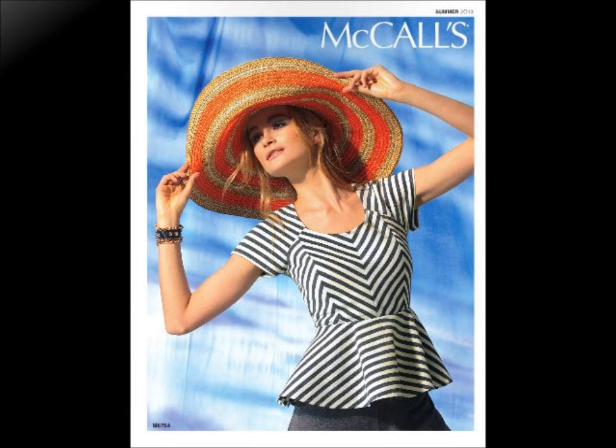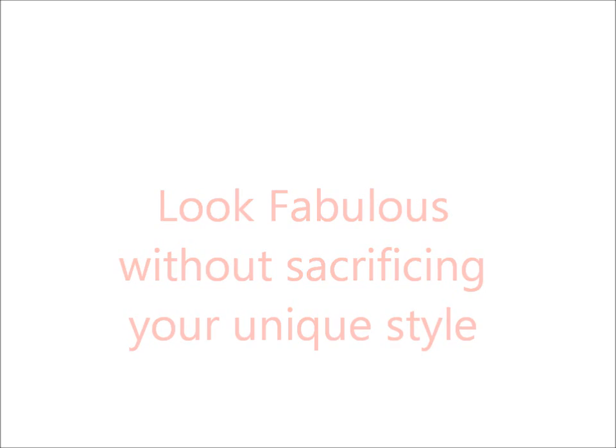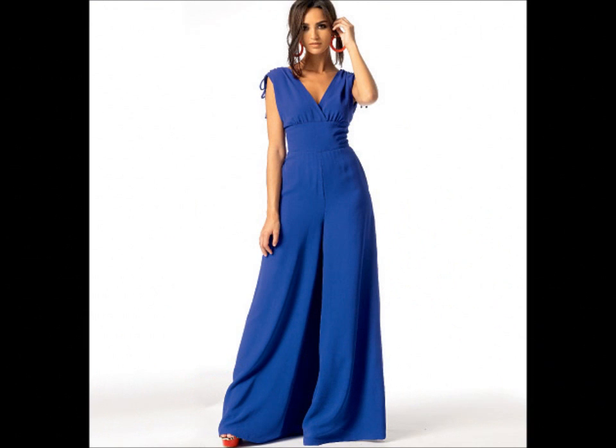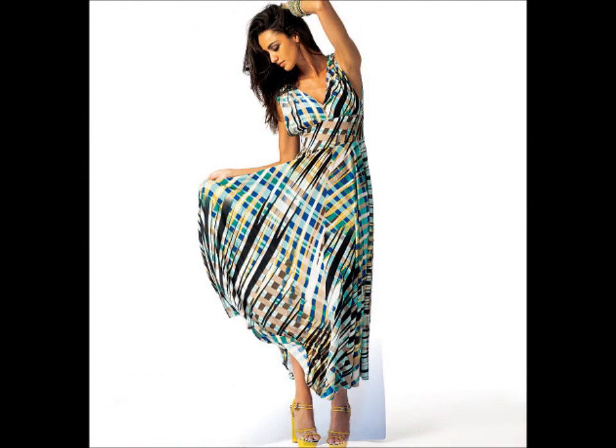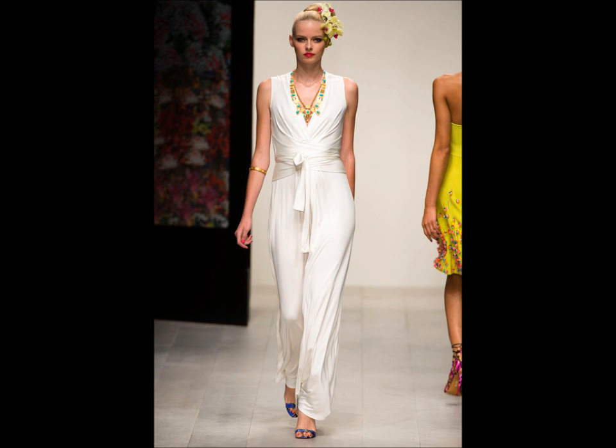My first pick is 6760, the maxi dress and bodysuit. The pattern says it's lined, so I'm thinking they're talking about the bodice only. I prefer a lined bodice for knits instead of having facings — facings on knits can be a nightmare, they don't lay flat, so it's good that they omit them. The spring 2013 collection featured beautiful bodysuits, so I'm happy to see that McCall's did one to capture that trend.